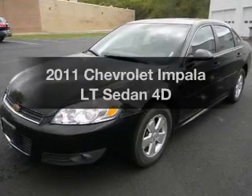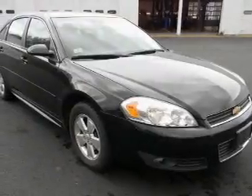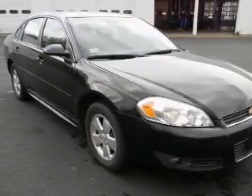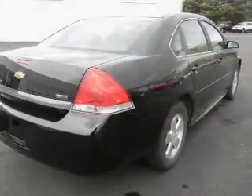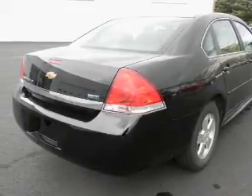Check out this 2011 Chevrolet Impala. Travel the roads in style and comfort in this great vehicle, with a reliable engine driven by an automatic transmission. Reach your destination effortlessly with GPS navigation.